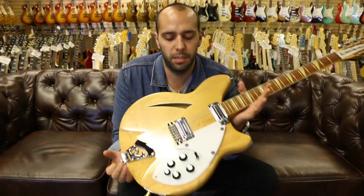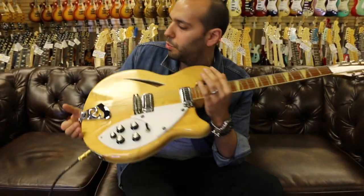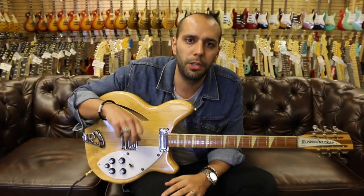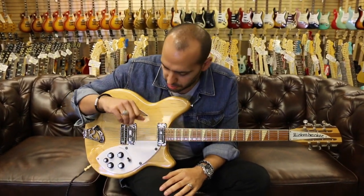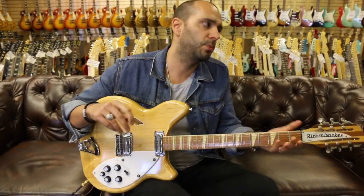We're out front here. We've got the 1967 Rickenbacker 360 12-string in original maple glow finish. We've got it going through a stock Fender 410 Hot Rod DeVille, all the EQs at noon, just a little bit of reverb. Let's start up here on the neck toaster pickup and see what kind of sounds we can get out of that.